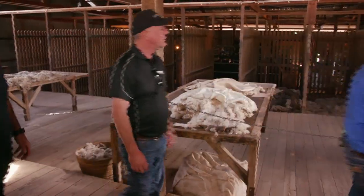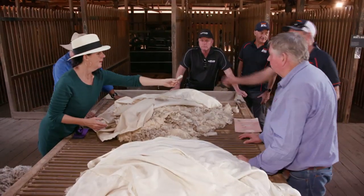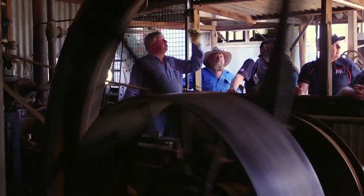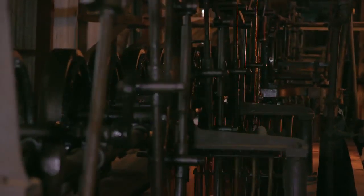Woolclassing was an important part of the process. Tables are set up just as they would have been 100 years ago. Remember that steam engine we showed you? Well, it powered all the machinery, including where they washed the wool.